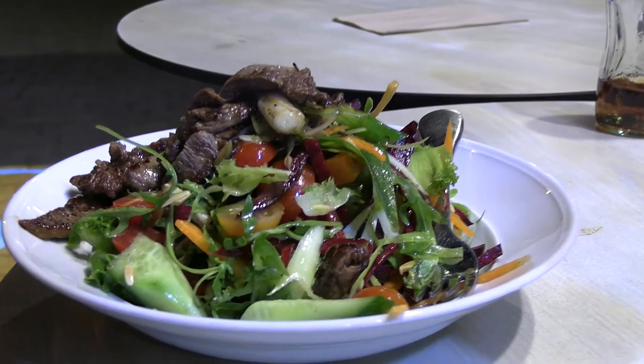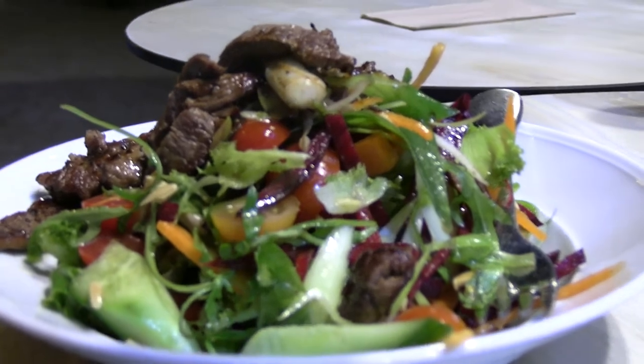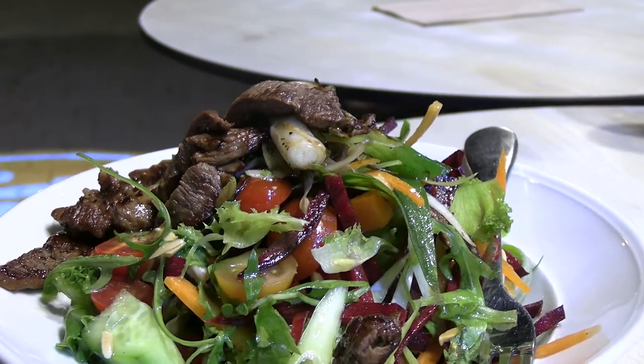This is the Miss Tokyo steak, and you can see it's a salad with lots of greenery and excellent beef on top.